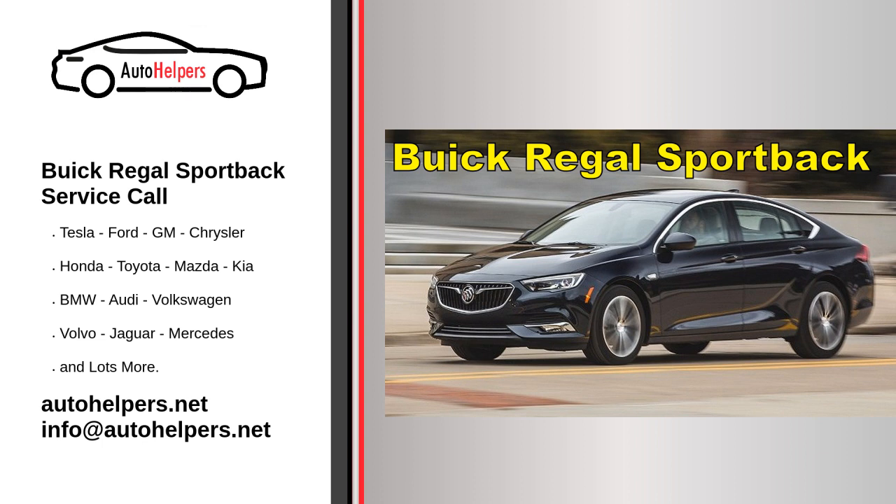The 2018 Buick Regal Sportback is a car that defies expectations. It looks like a stylish sedan, but it's actually a hatchback with an SUV-rivaling amount of cargo space. It wears the all-American Buick badge, yet it's based on the European market Opel Insignia.